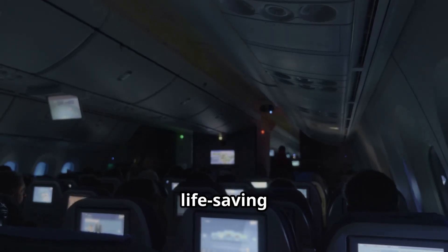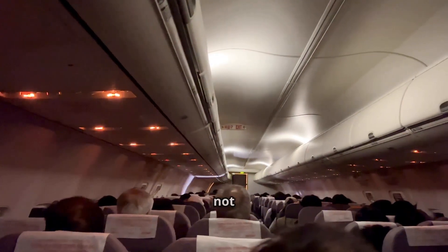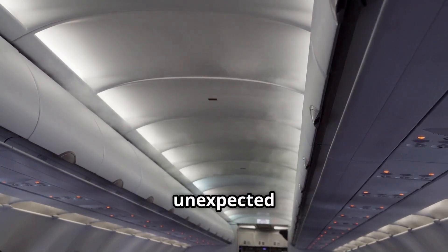What looks like a small courtesy is actually a life-saving precaution. So the next time you're on a flight and the cabin lights dim during takeoff or landing, you'll know it's not about setting the mood — it's about giving you and everyone else on board the best chance of survival if the unexpected happens.